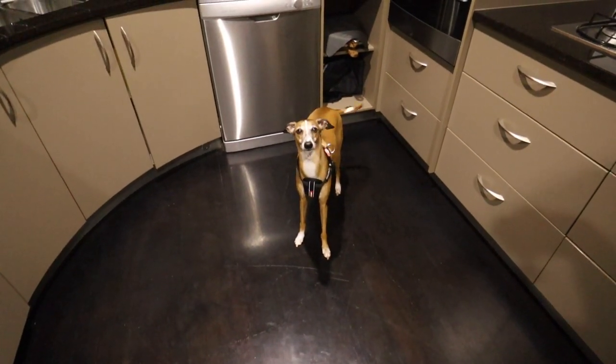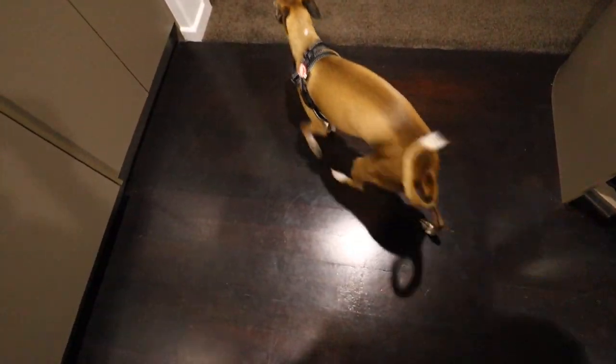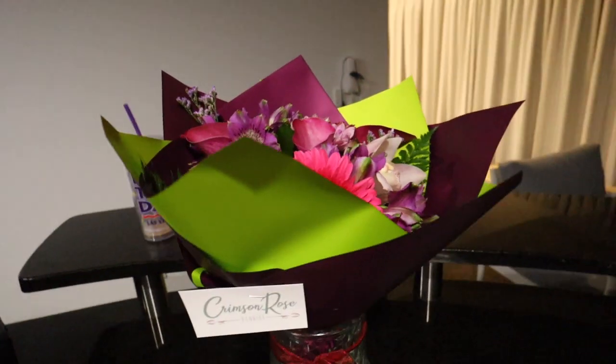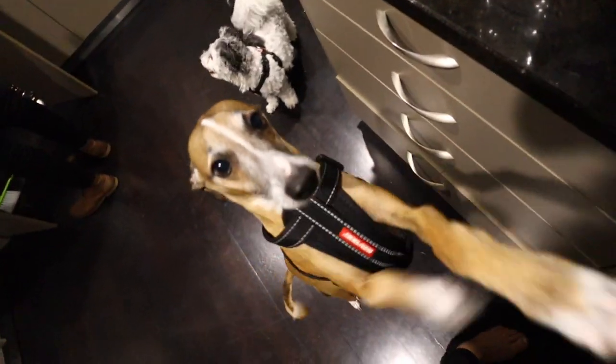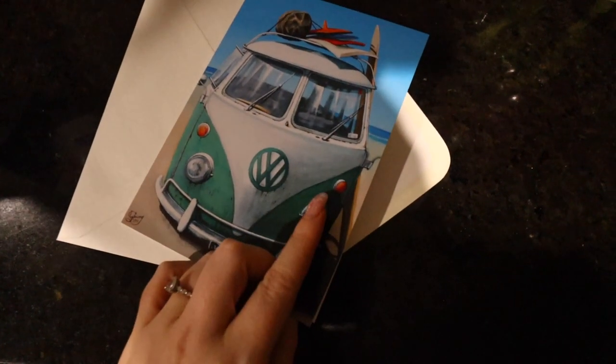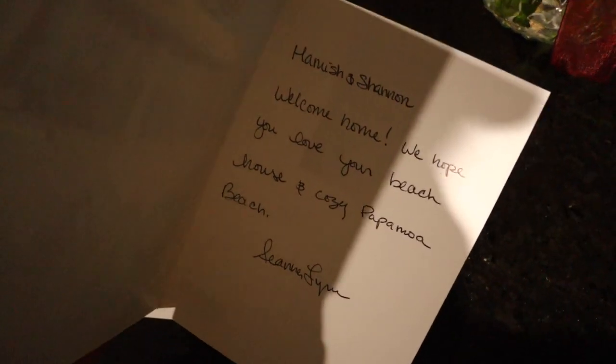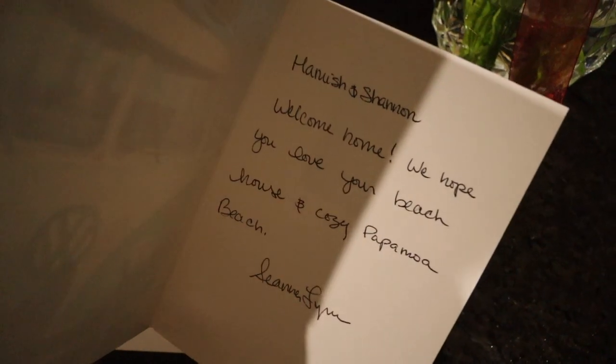We arrived! There are flowers — so pretty. There's a note here. There's a cute little card from the lady who's been helping us with the beach house. It says 'Welcome home, we hope you love your beach house and cozy Papa Moor.' So cute!